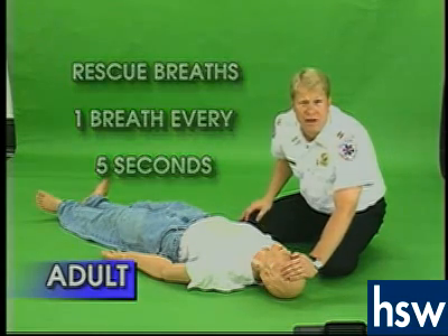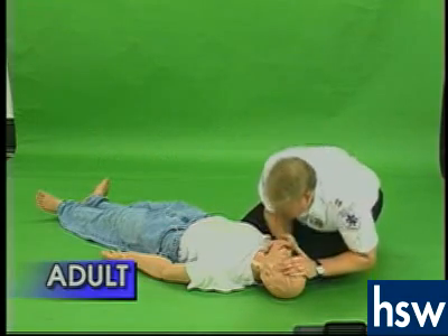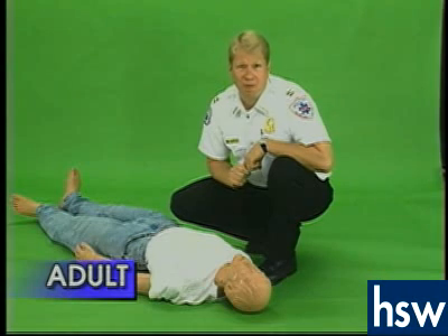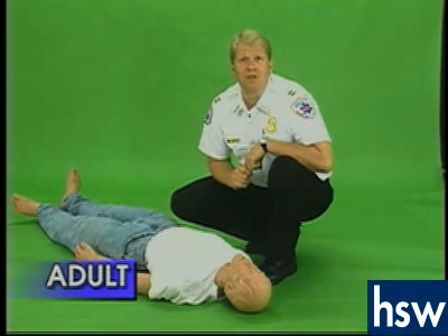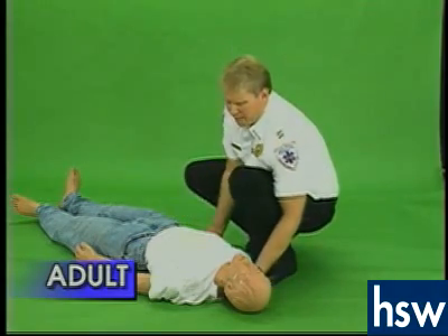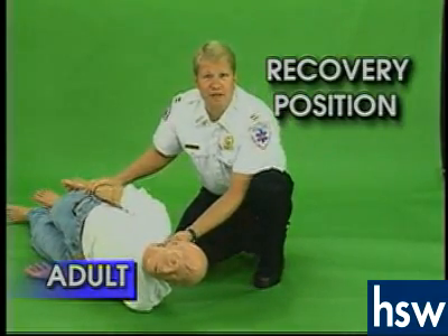Once you've resuscitated the person and they have a pulse and are breathing on their own, it is appropriate to put them in the recovery position by rolling them on their side. This will keep any airway obstructions out of their mouth.